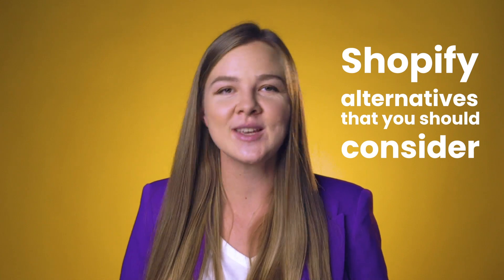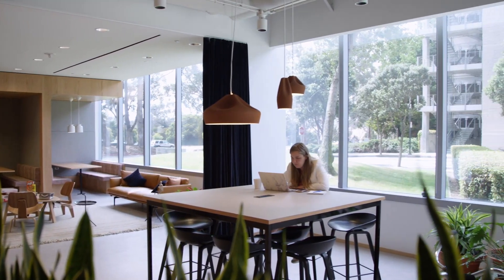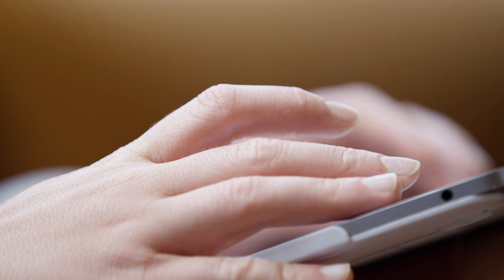So in this video, I would like to talk about Shopify alternatives that you should consider for building your online store. For those who are new here, my name is Kasey, I run Luck&Co Agency. We're an email and SMS marketing agency that works exclusively with 7- and 8-figure e-commerce brands. And as you can imagine, we've worked with a bunch of different e-commerce platforms, so let's talk about them in more detail.